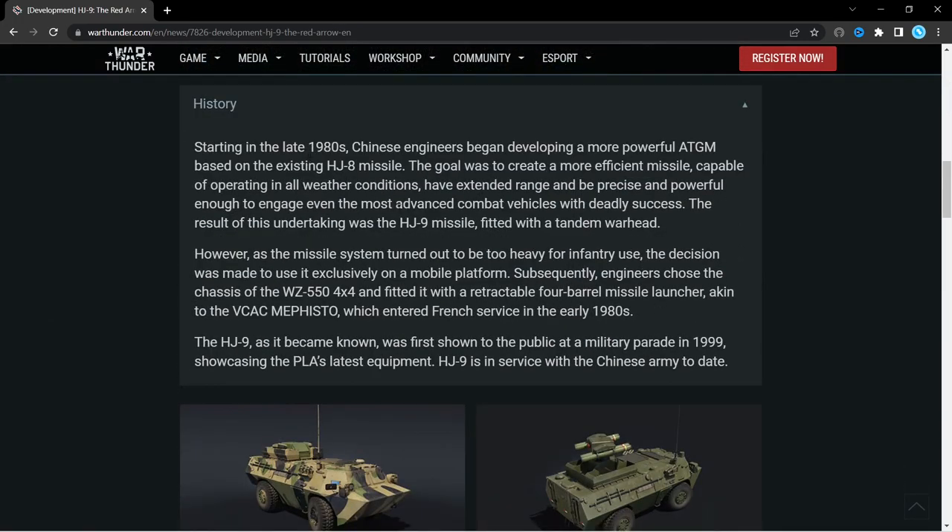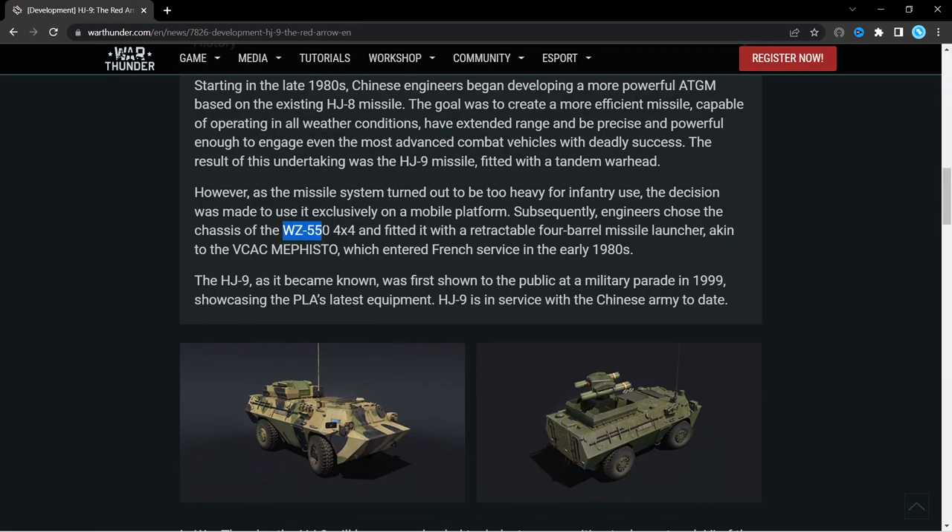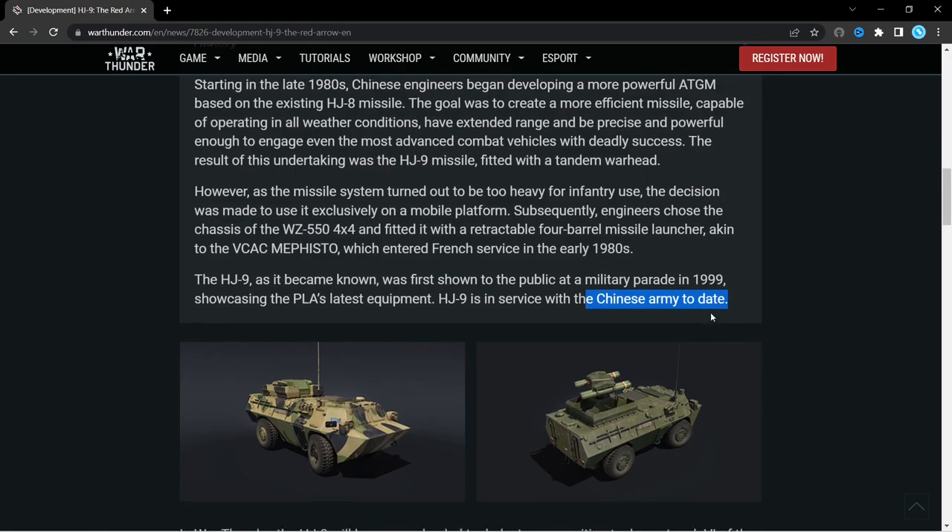We've got a bit of history about the vehicle. The HJ9 missile is fitted with a tandem warhead, so we already know a little bit about the ammunition. It was fitted to the chassis of a WZ-550 4x4, and is still in service with the Chinese army today.